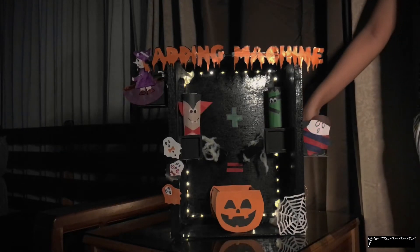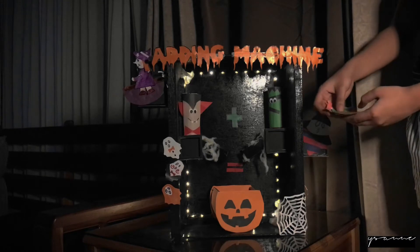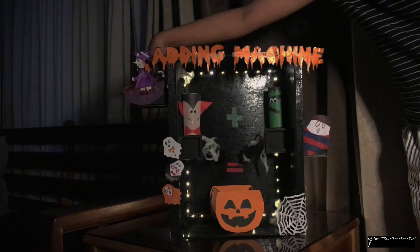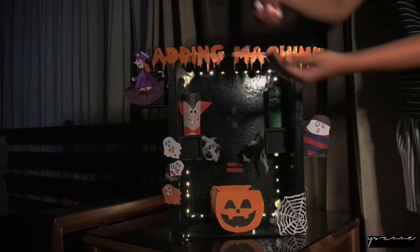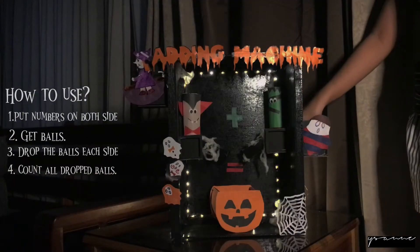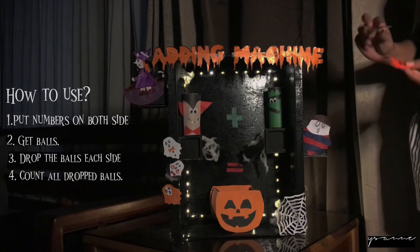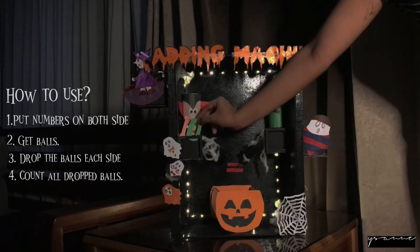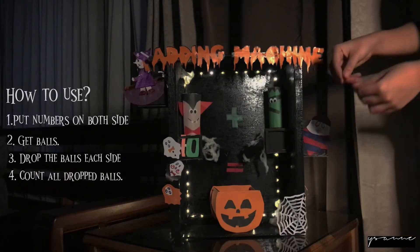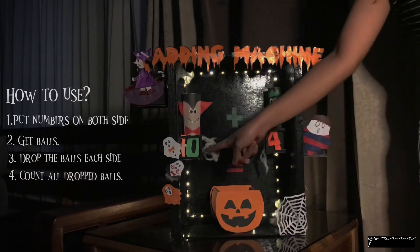So first things first, I'm gonna let you have a quick tour. First, we have here on the lower right the numbers, and on the upper left side we have the eyeballs that we will drop later on. Now you know where the numbers and the balls are. The first step is to get the numbers and put them on the designated box on each side. I put number 10 on the left side and number 4 on the right side, and now we have 10 plus 4.